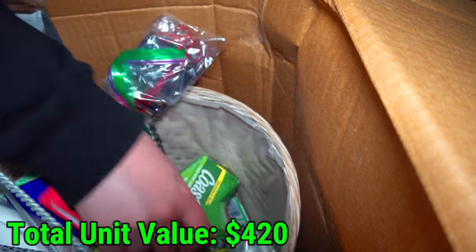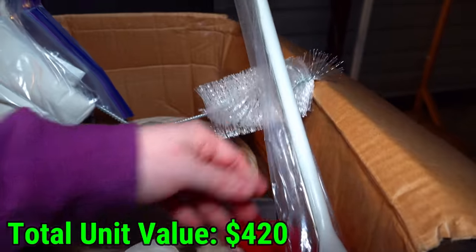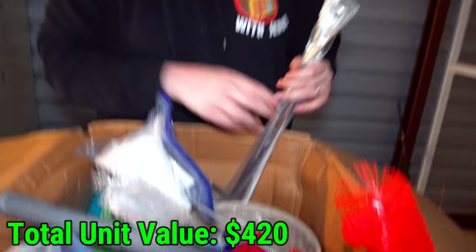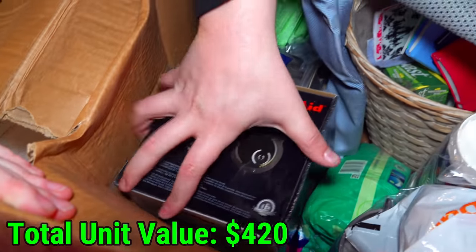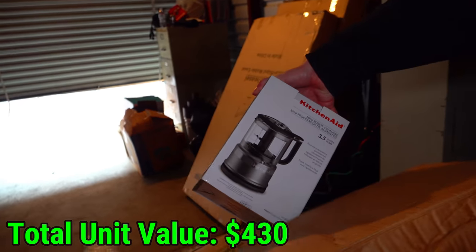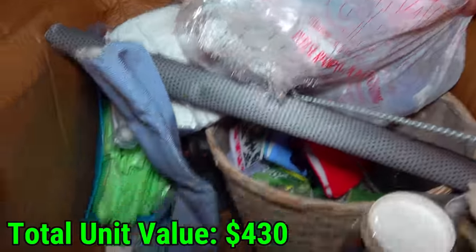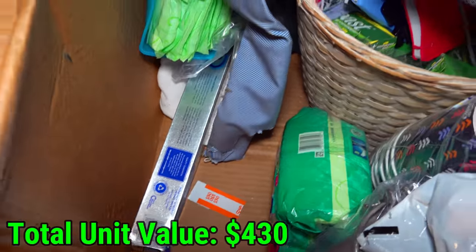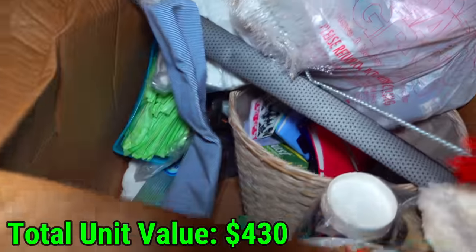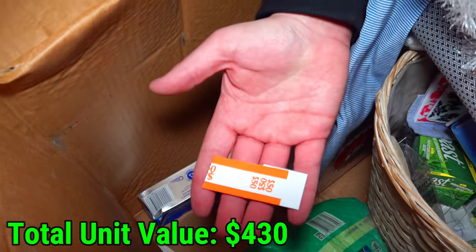Makeup and more soap. Look at this giant pot — what are you cooking with this, a witch's brew? That thing's huge. And here's a KitchenAid mini food processor. Look what I see under it though — a $50 band! That's another one in there.